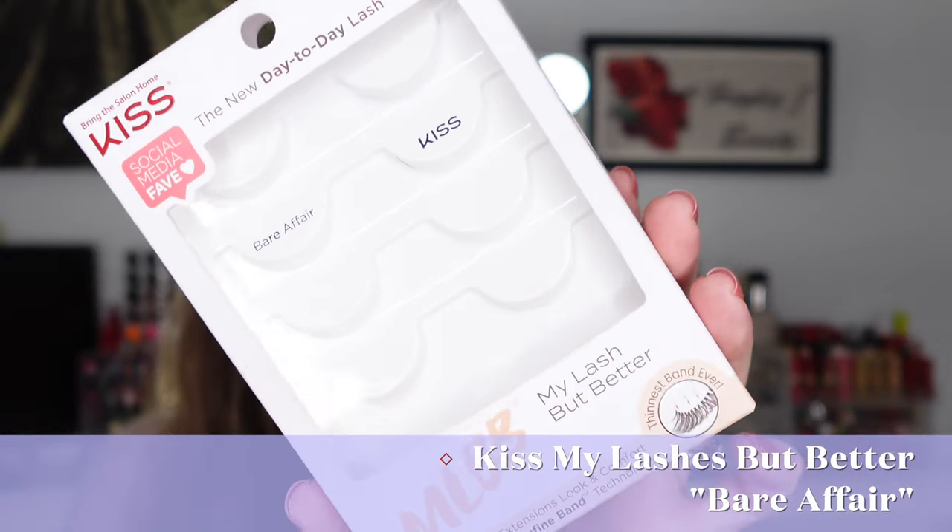The Kiss My Lashes Feet Better in the style Bear Affair — these were in my yearly favorites and are probably my favorite whole strip lash. I've been into cutting strip lashes into half lashes, but this is one where the whole strip looks really pretty. I get a lot of compliments and people ask if they're my real lashes because they're very fluttery and look like your lashes but amped up. Apparently they're a social media fave. If you're looking for fake lashes on the natural side, go for these.